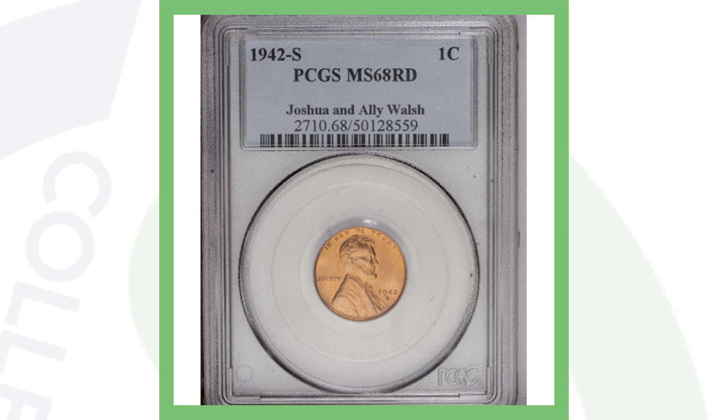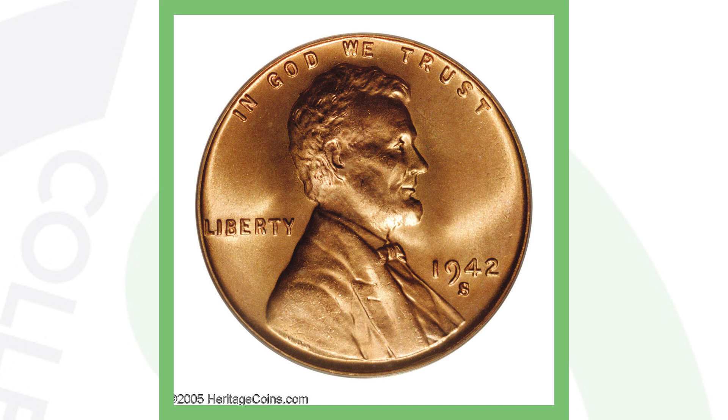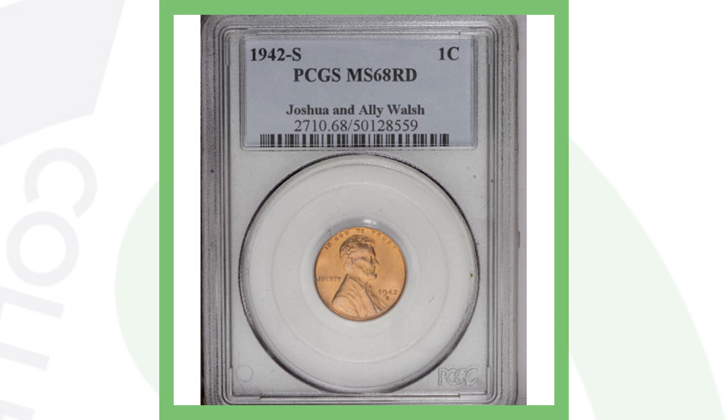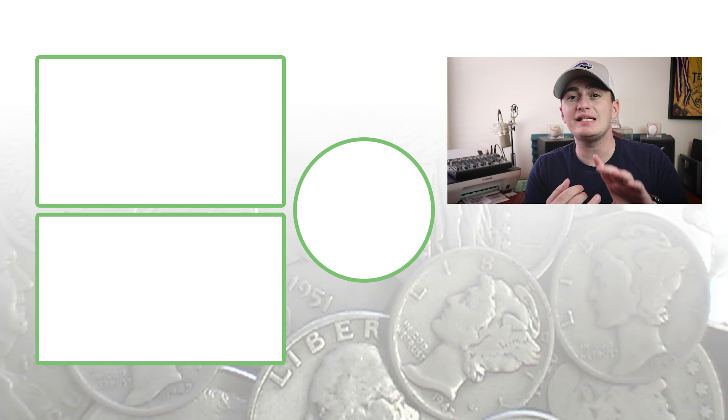Here's another example of what makes your coins extremely valuable — a very high-graded coin. In 1942-S they produced 85 million coins, so it's not rare by mintage and it doesn't have an error, but it is an extremely high-graded coin. PCGS graded it at Mint State 68, and that is why this coin sold for over $12,000. So to summarize: low mintage key dates, error coins, and high-graded coins are what is going to make your penny coins valuable. Until tomorrow — this is Couch Collectibles, and this is where I disappear.